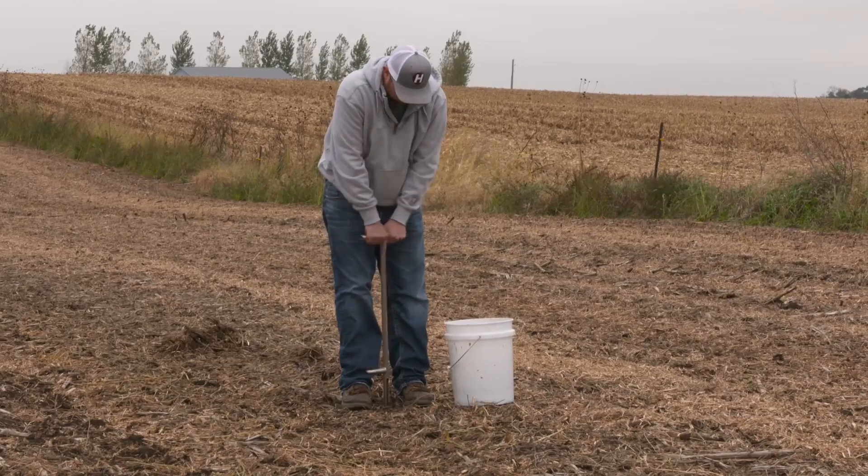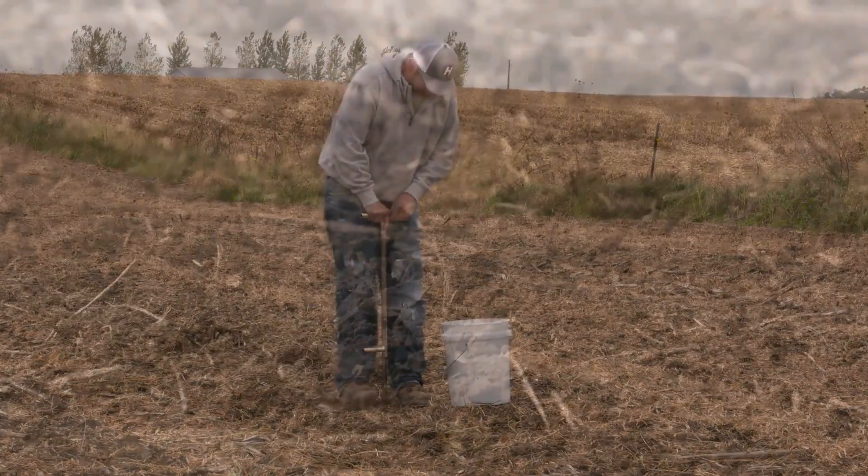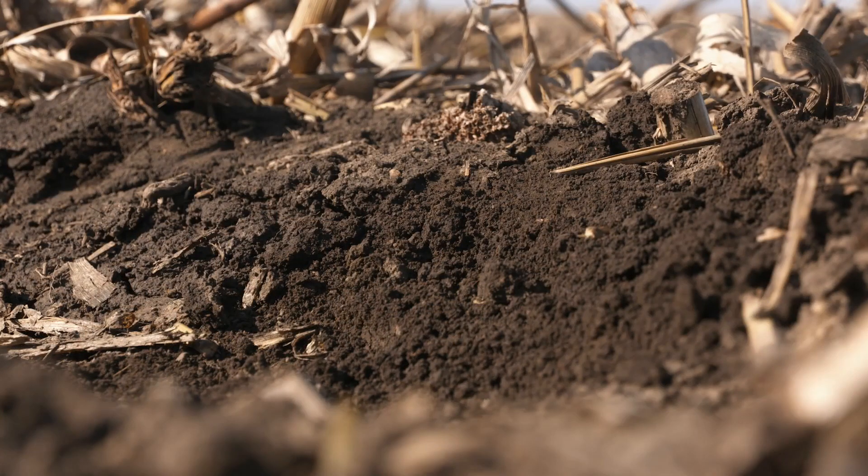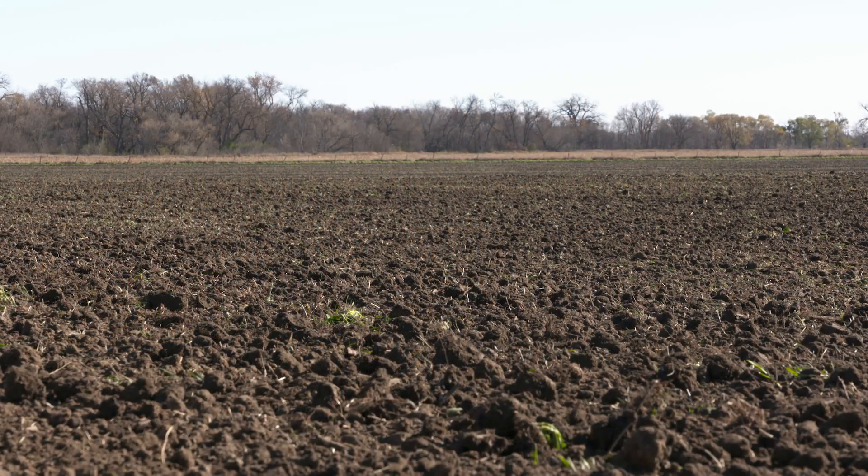One of the first things farmers do in their fields is to take a soil sample. In addition to learning the nutrient content of the soil, farmers can also find out things like the soil pH, which tells if the soil is too acidic or alkaline.